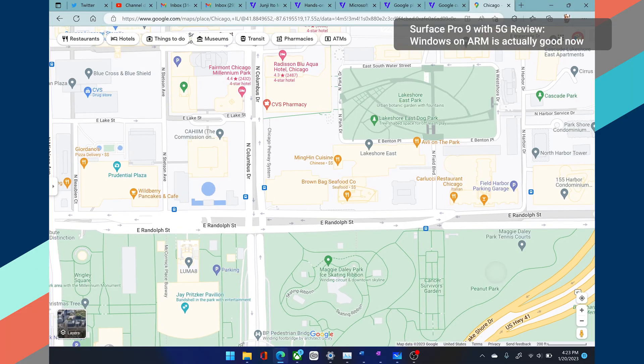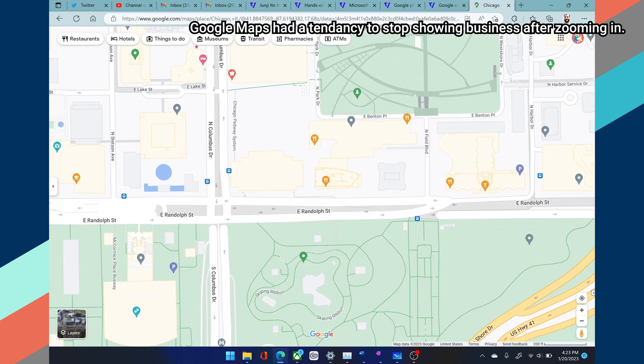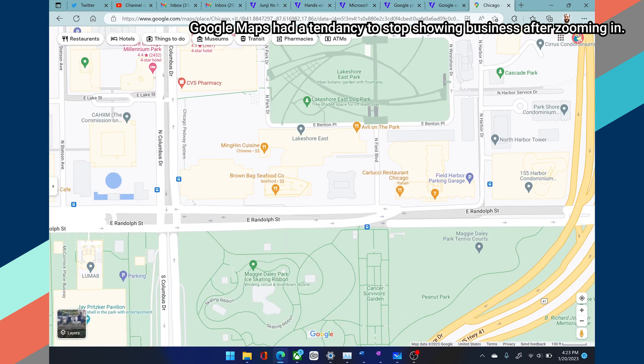Add in some weird web app behavior, and kind of like the Surface Duo at launch, it was clear that there was something great at the center of the hardware that could easily be obscured by software for anyone who wanted to use the Surface Pro 9 as their dedicated work machine. Some of that still does ring true today, while other aspects are now almost problem-free.